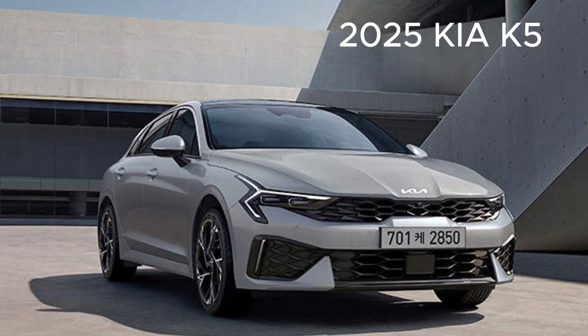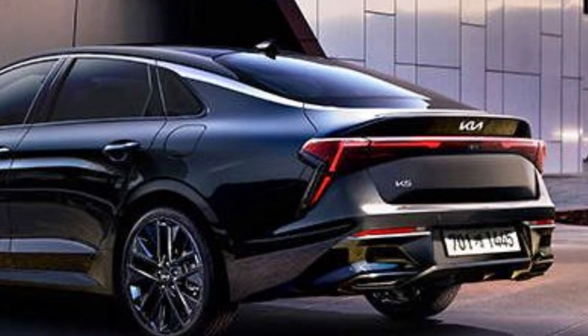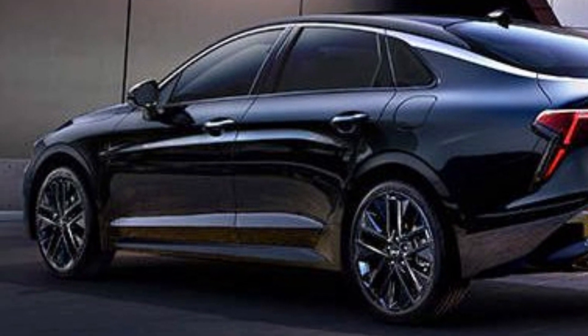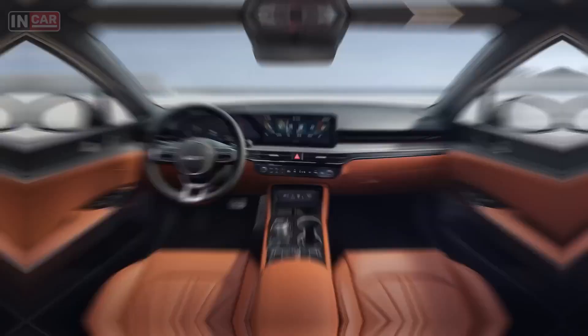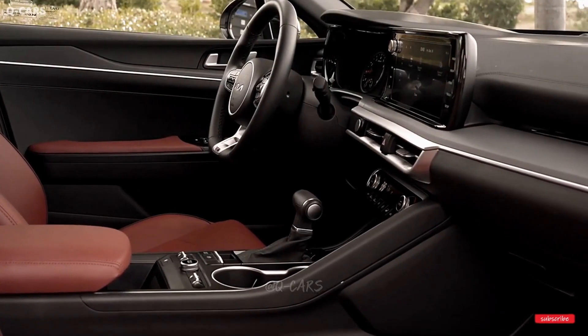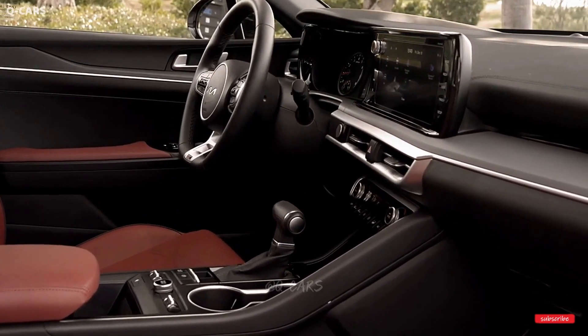Changes to the interior also appear significant, with a new digital instrument cluster now integrated into a single panel with a large central infotainment screen. There are also new touchscreen controls for the climate control and navigation functions, as well as a rotary dial on the center console that seems to free up more storage space. The steering wheel is new, and it looks like there will be a new brown leather upholstery option.